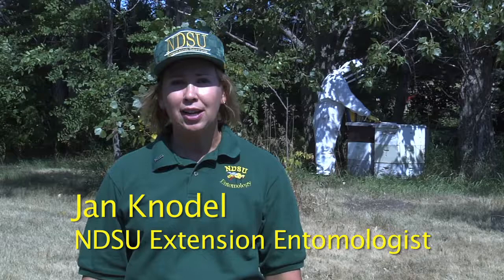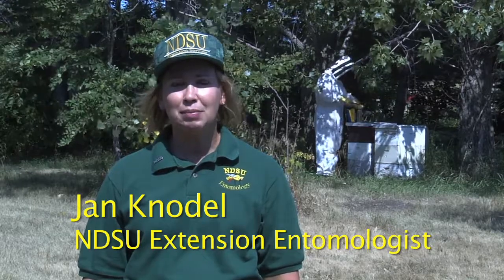Hello, my name is Jan Knodel. I'm the extension entomologist for North Dakota State University. This video is about bee safety and protecting honeybees from pesticide poisoning.